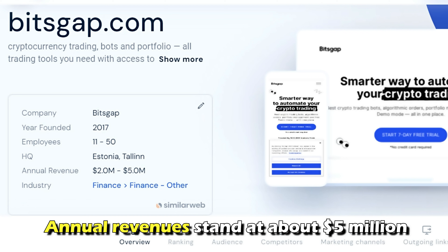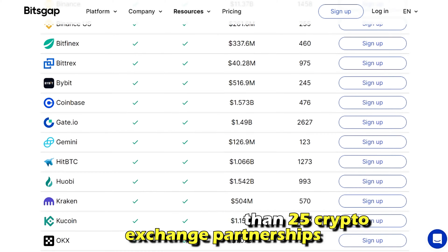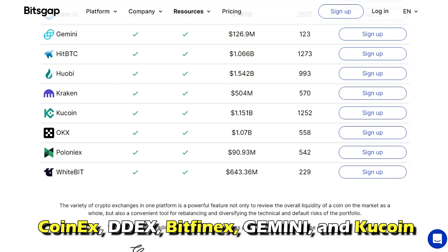Its annual revenues stand at about $5 million, while its user base is around 500,000. And it works with more than 25 crypto exchange partnerships, including CoinEx, DDEX, Bitfinex, Gemini, and KuCoin.